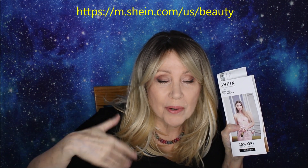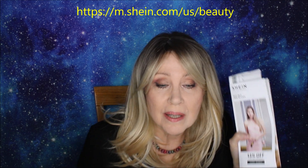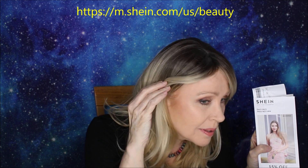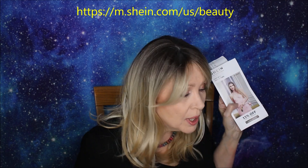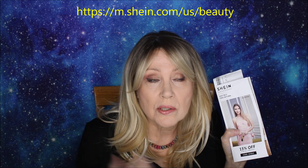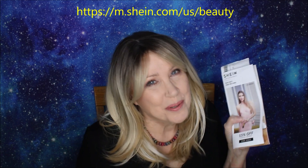Let me show you a start-to-finish from plain face to this finished look. The blushes were an outstanding item — I tried three different blushes and did two different versions of their contouring kit so you can see a variety of things. I was very impressed. So without further ado, let's watch the video and I'll be back with you a little bit later.